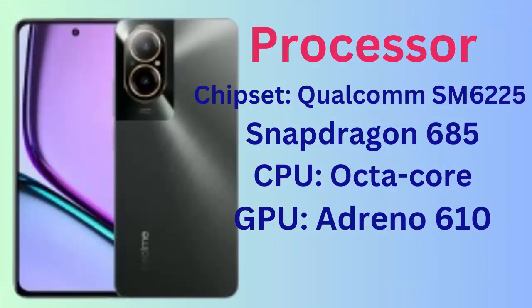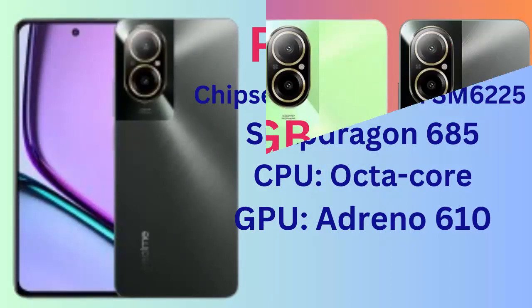Processor: chipset Qualcomm SM6225 Snapdragon 680, CPU octa-core, GPU Adreno 610.